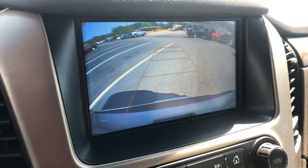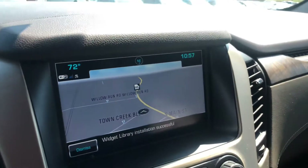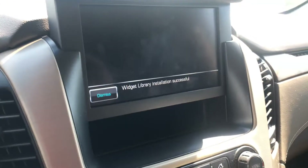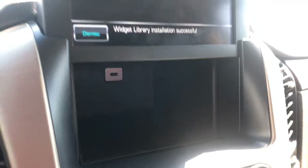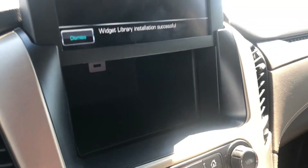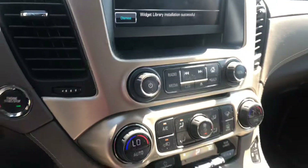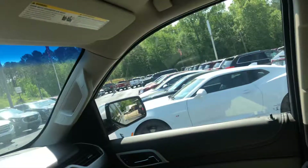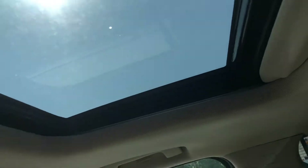It also has the reverse camera. One of my favorite features in the Yukons is the secret compartment behind the display — you can hide your valuables and you can also lock the screen. Nice little feature. You also get the wireless charging dock, and another nice feature is the sunroof.